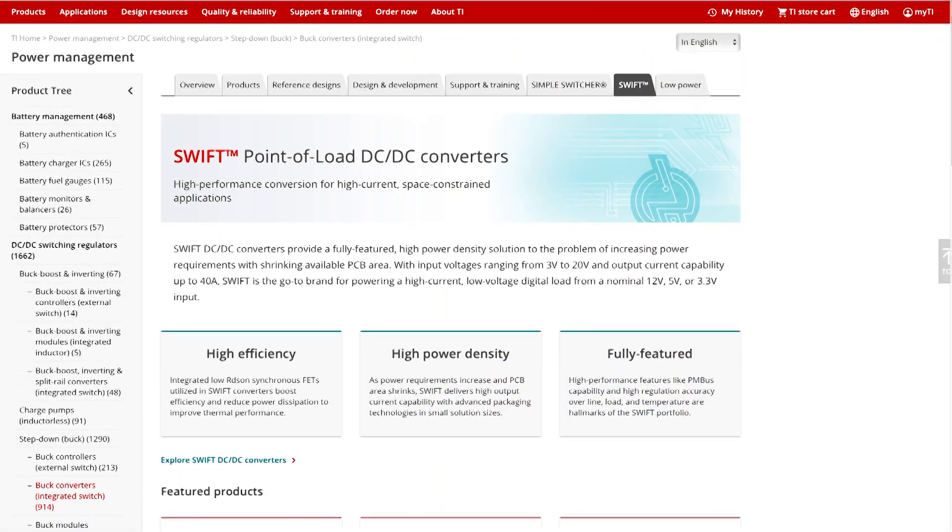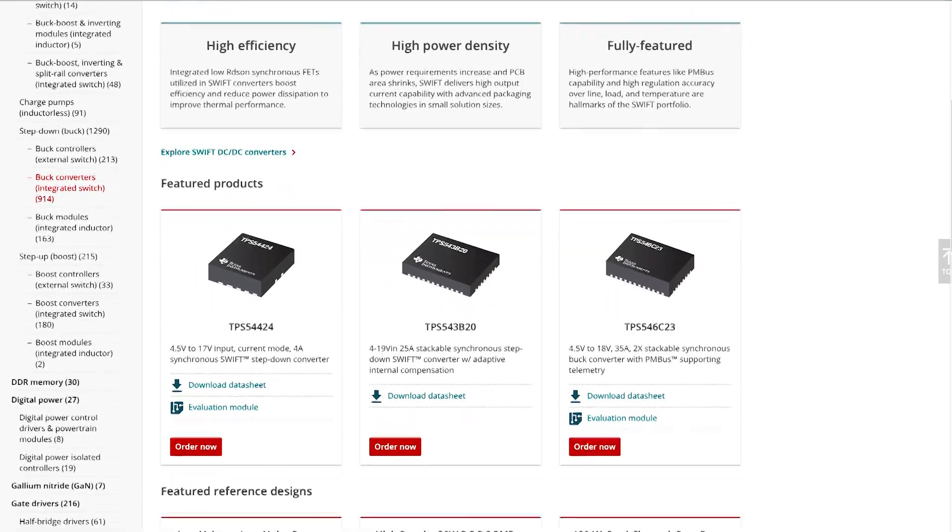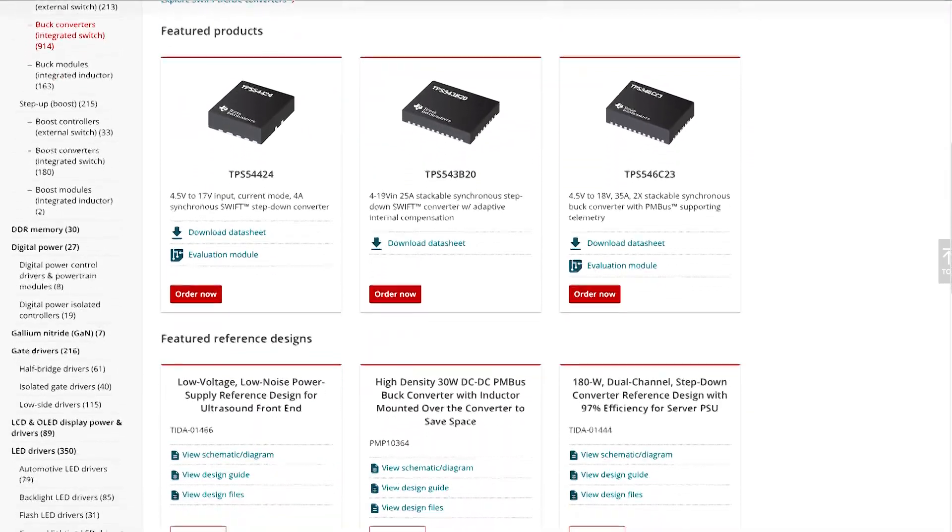Texas Instruments has several Swift point-of-load DC-DC buck converters that are optimal for designing innovative and reliable 5G applications. To cover a wide range of current levels, we'll focus on the TPS54-6D24A, the TPS54-3B20, and the TPS54A24.